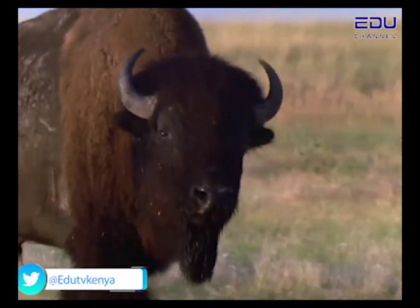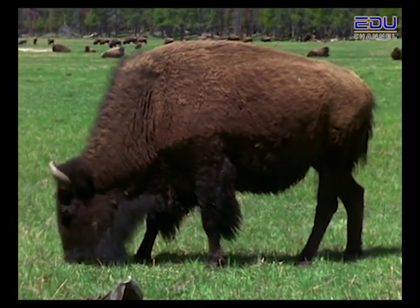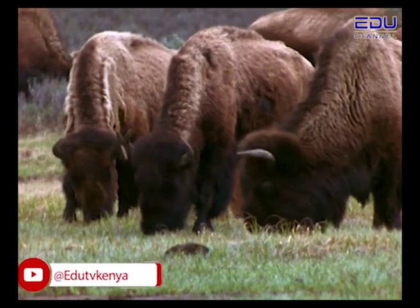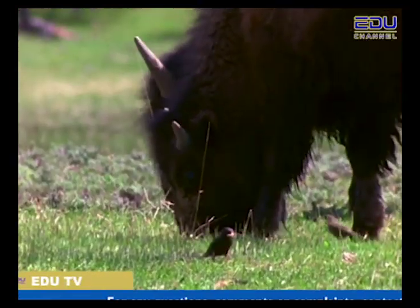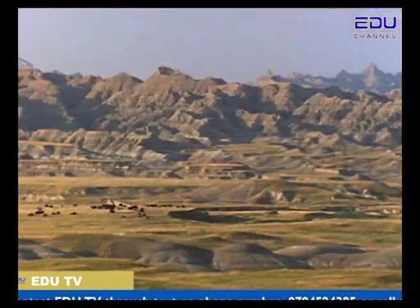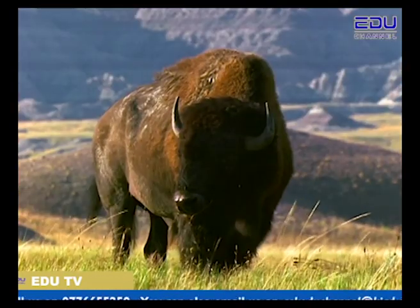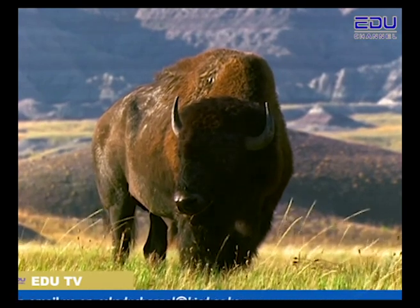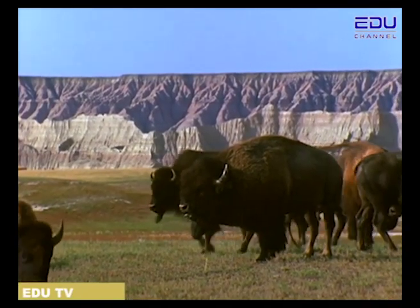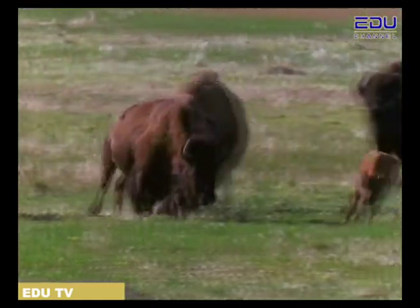Bison eat plants. An adult bison can weigh as much as 1,000 kilograms. In order to keep up their large size, the bison must eat, and eat, and eat. They wander in big groups called herds, chewing their way across the land. Bison are usually gentle and keep to themselves — they won't move unless they have to. This gentle nature lets bison save their energy for when they really need it. If they feel they are in danger, they will fight back.